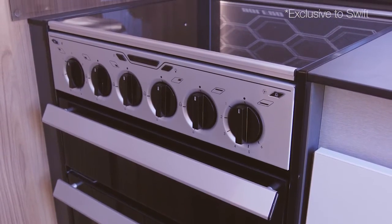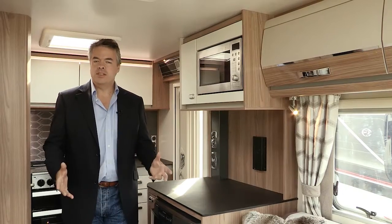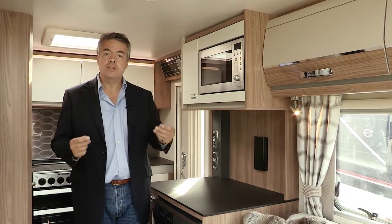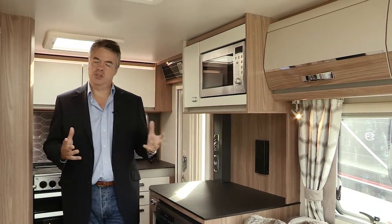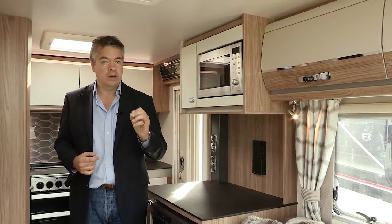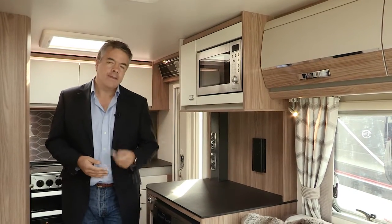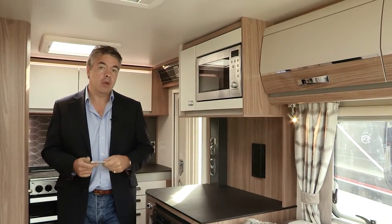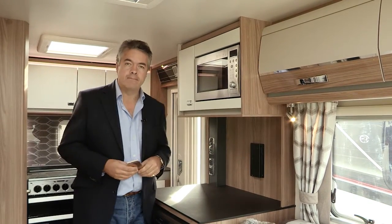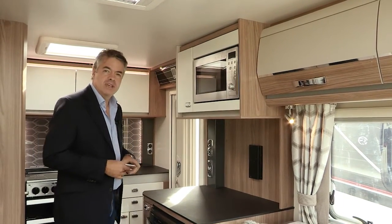There's also a new Dometic oven with improved performance and reduced noise. To cater for the high-tech world we live in, the Swift Command system allows you to view control panel functions such as water and power, and also gives you the ability to alter functions such as heating or lighting via an app controlled remotely from your tablet or smartphone. There's much more detail on this in another video on Swift TV.